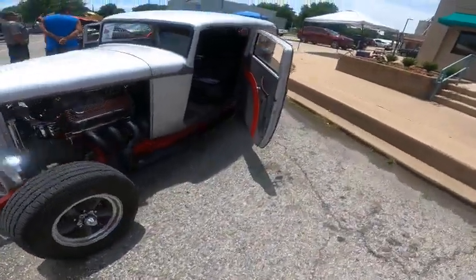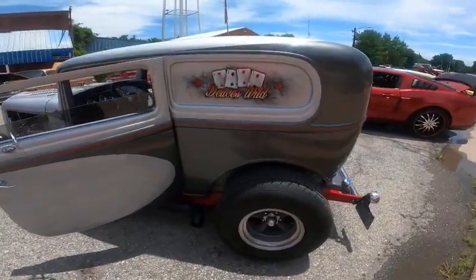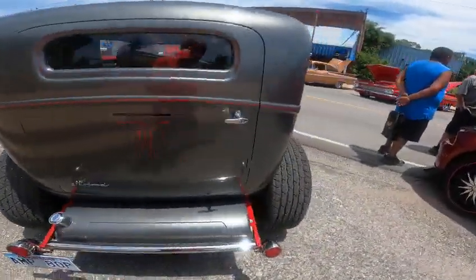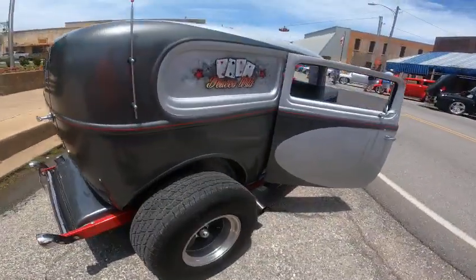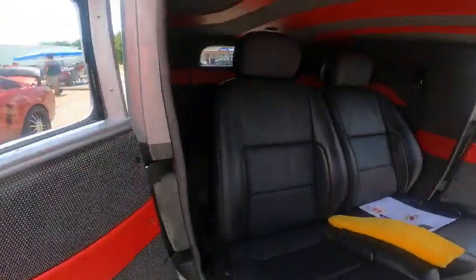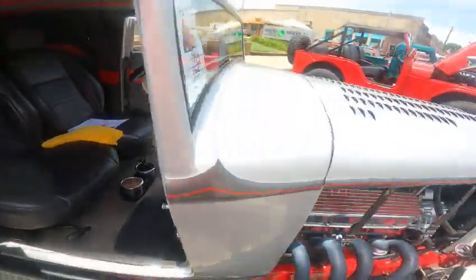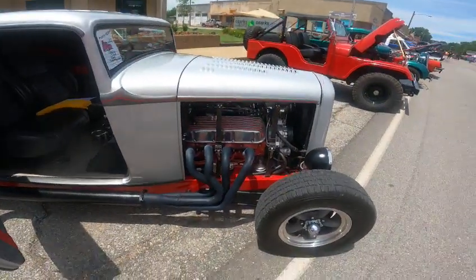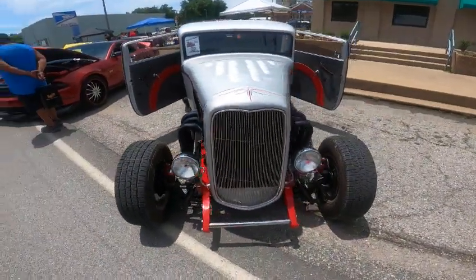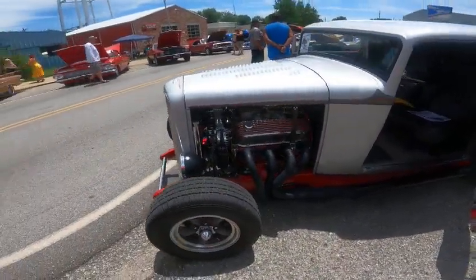Here's one for you guys — 1932 panel truck, absolutely stunning car. Look at this thing. Gorgeous. It's a big block four-speed car. First time I've seen this one; it's local to me but I've never seen it before. Very nice restoration — powder coated the frame, built a big block for it, 396.